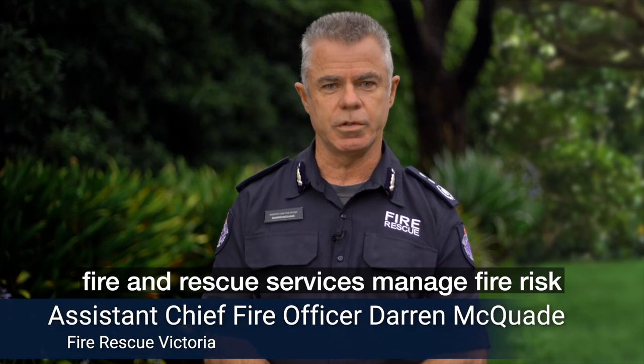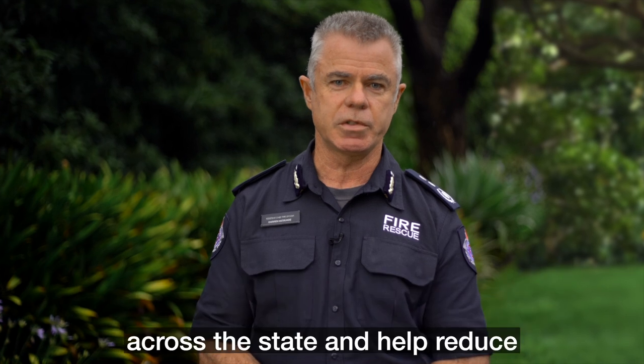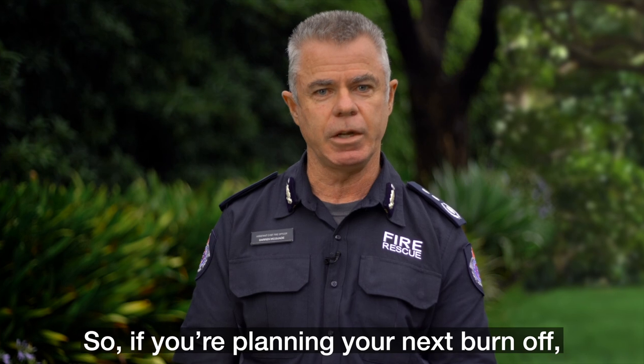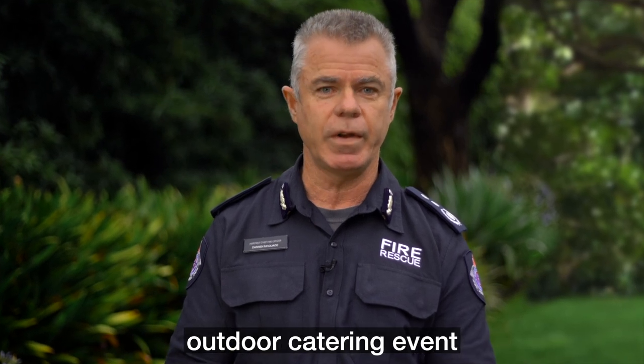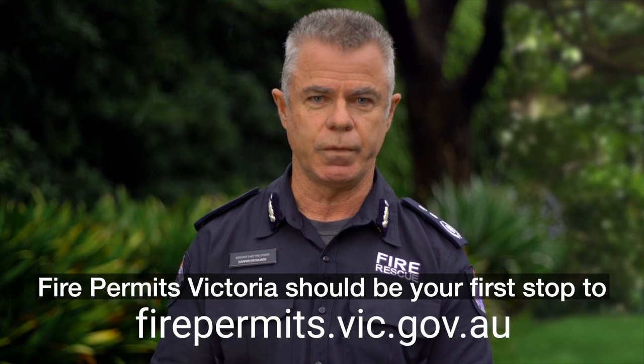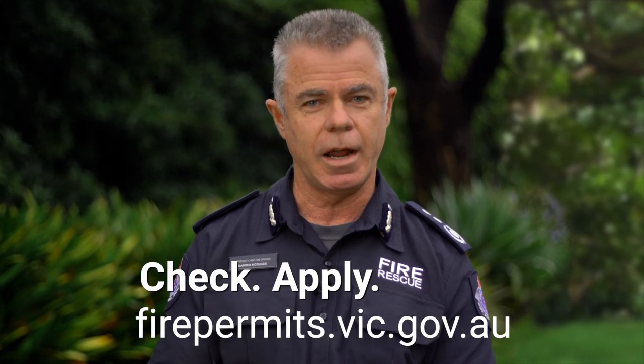Fire Permits Victoria will improve the way fire and rescue services manage fire risk across the state and help reduce unnecessary triple zero call outs. So, if you're planning your next burn off, outdoor catering event or celebration using fireworks, Fire Permits Victoria should be your first stop to check, apply and notify.